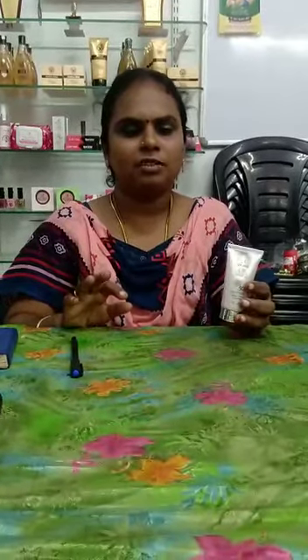This is the skin. This is the red shade — light and medium.